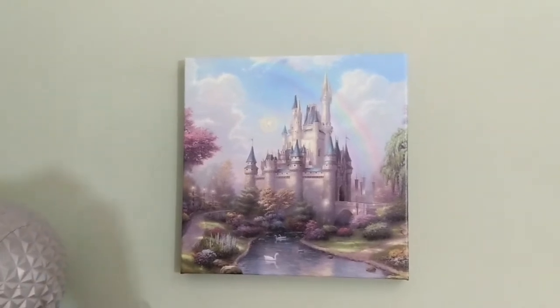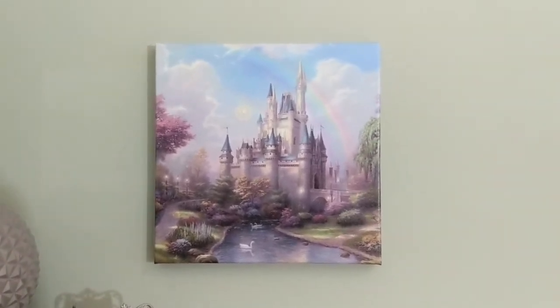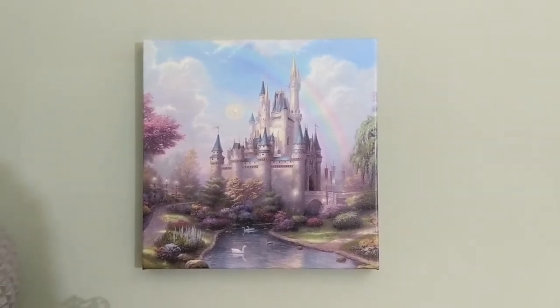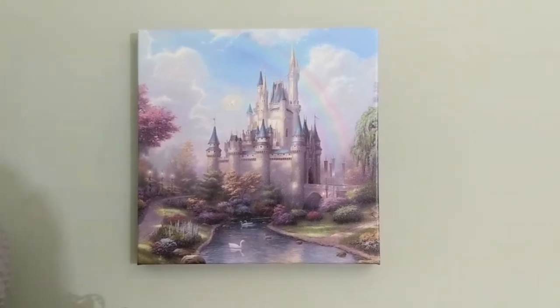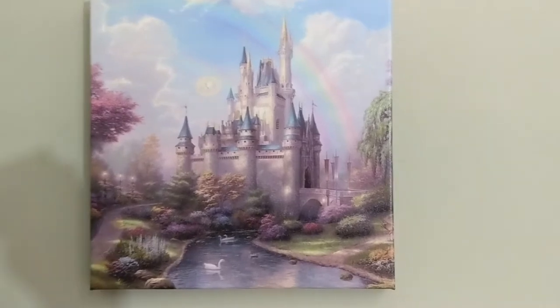I showed this in a previous unboxing, but this is the print I purchased from Thomas Kinkade. There's a puzzle version of this as well that I've since found out about, but I'm okay with this because I got it discounted off Amazon — I think it's about $75 there, cheaper than you can get in the park. And I happen to love looking at the castle every day.